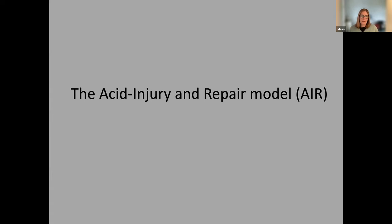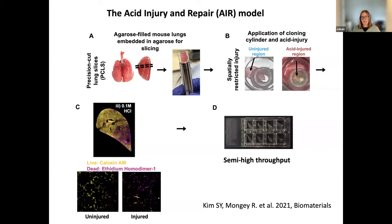The first model was really one that we established to have a platform that would let us look at the cell biology of lung repair, and would let us address whether our factors of interest would have an effect on repair. This is the strategy of the acid injury and repair model. Central to this is creating your tissue slices. In the lungs you need to fill them with agarose because you need to retain them as an inflated organ, so you instill them with agarose before surrounding them with agarose to put on the holder and then place on the precision instrument tissue slicer.